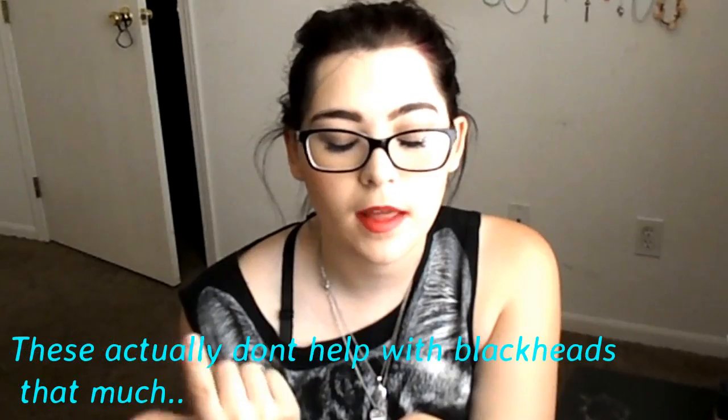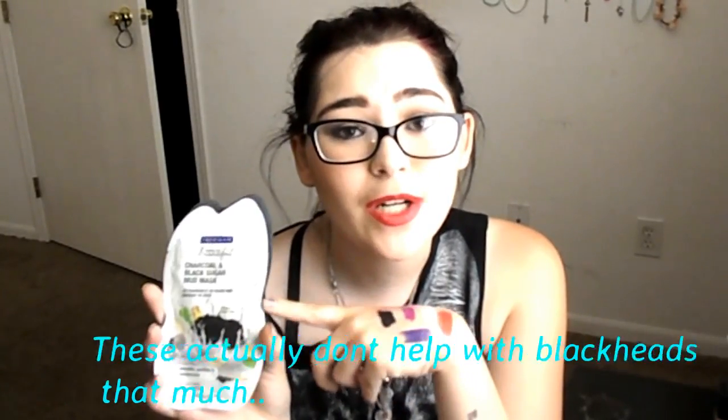The next few things are masks I got yesterday. I have the Charcoal Black Sugar Polishing Mask and the Charcoal and Black Sugar Mud Mask. I got these because I have really bad blackheads and charcoal is great for getting rid of them. They're only a dollar, so I'm going to try them and see if they work.